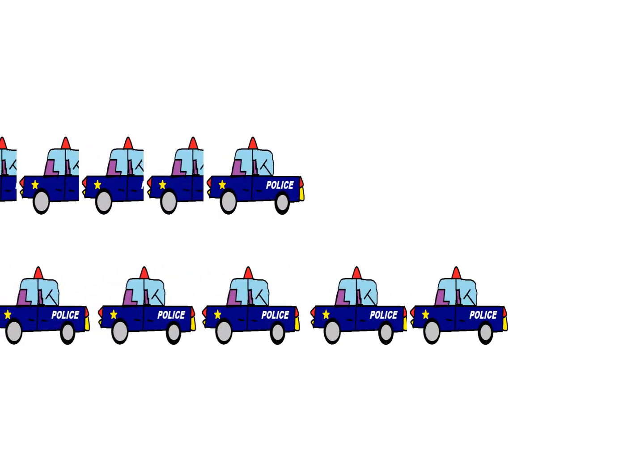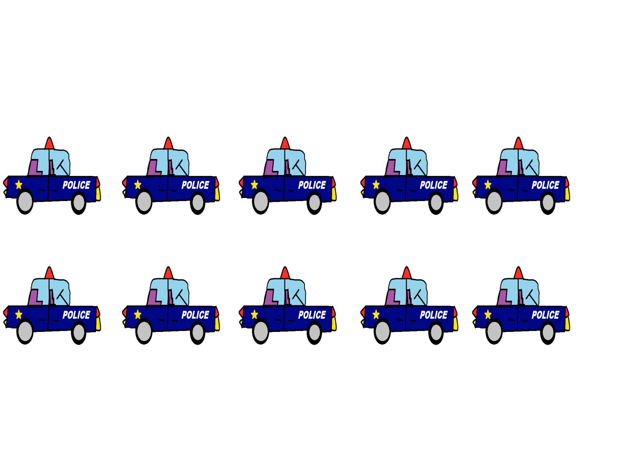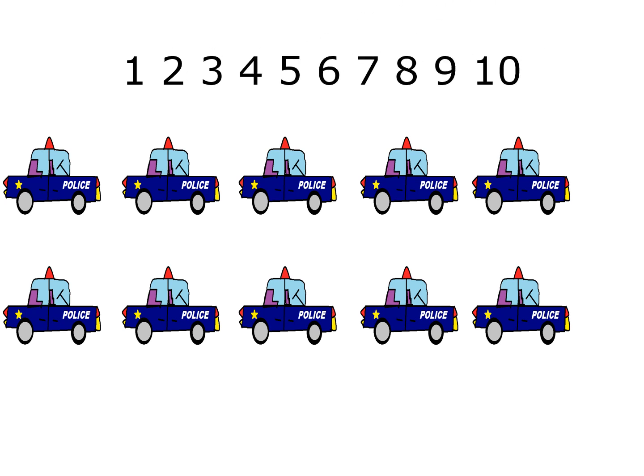How many garbage trucks are there? 1, 2, 3, 4, 5, 6, 7, 8, 9.